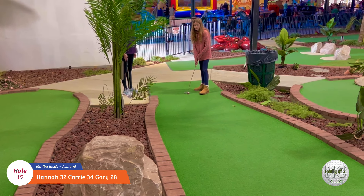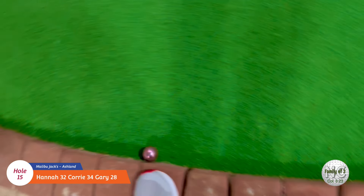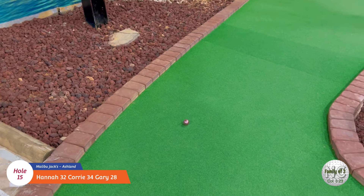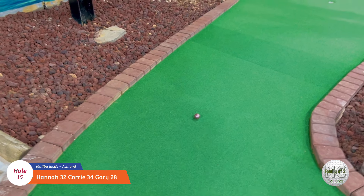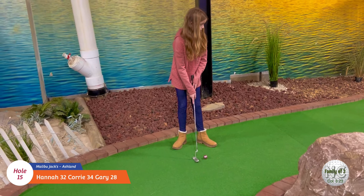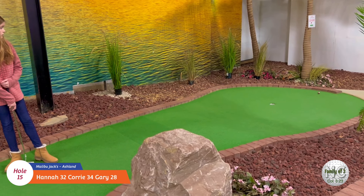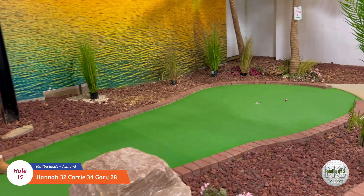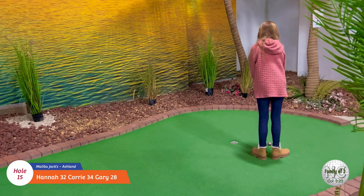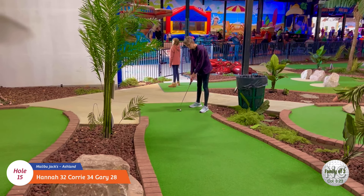Okay, here's Hannah on number fifteen. Look at that - taking the curve. Keep on going - it's going to catch that hill. Oh man, it stopped. Almost. Still got a good shot at the hole though. Not bad. Good job. Alright, here's Cory on fifteen.